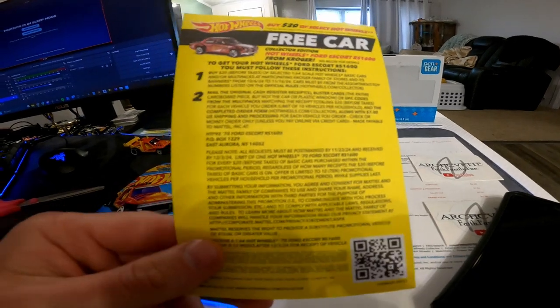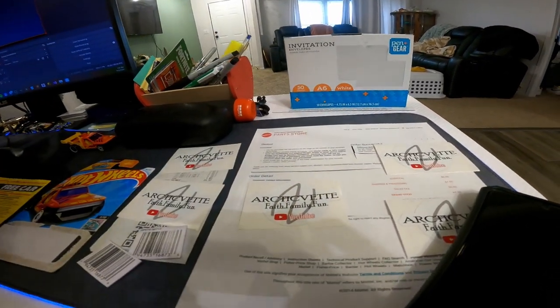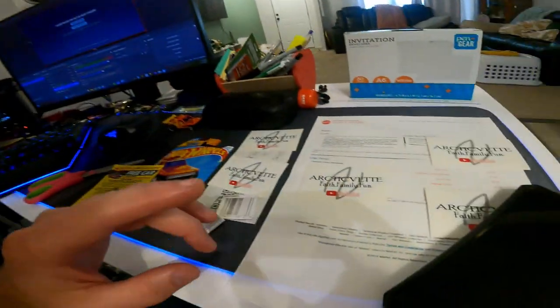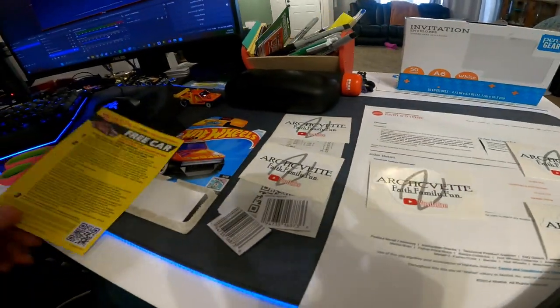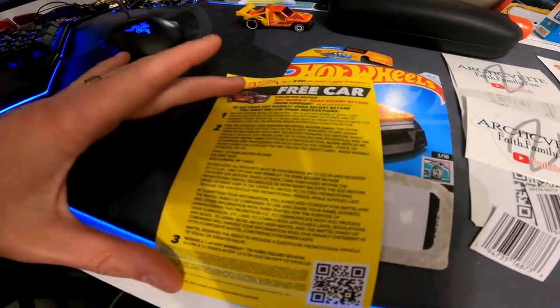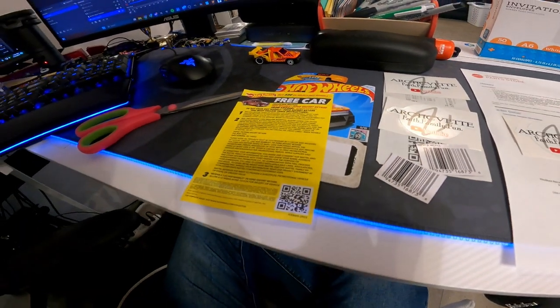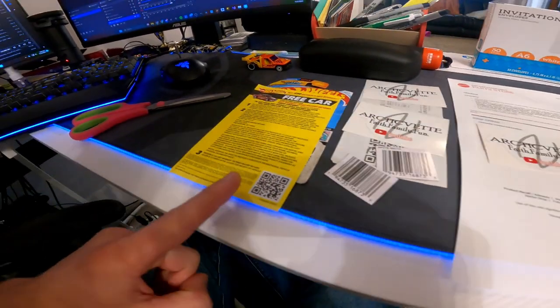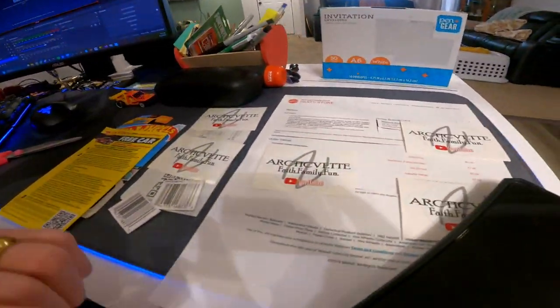It also says you need to fill out an order form where you can pay online, or if you want, you can get a money order or write a check for seven dollars — I'm pretty sure that just covers the shipping, so it's not technically free but it's free and it's cool, so why not. To get to the form, scan the QR code on one of these papers. I highly recommend either taking a picture of this while you're at the store or grabbing one like we did. We're going to send this with it just in case, though I don't think you have to.